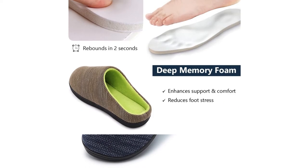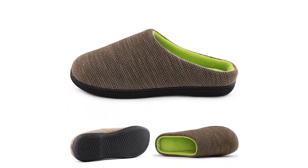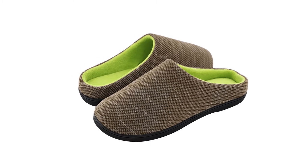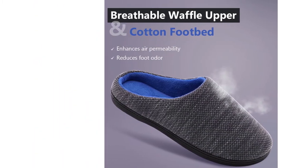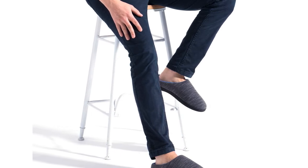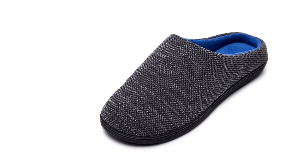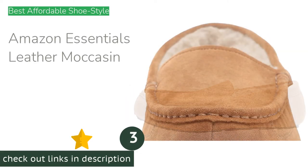The outsole of the Rock Dove is the least grippy of any in our test. In side-by-side testing — literally different models on different feet — these had the poorest traction on carpet, linoleum, and wet outside deck boards. We recommend taking care when walking on these surfaces.